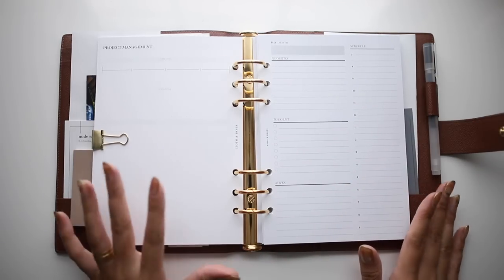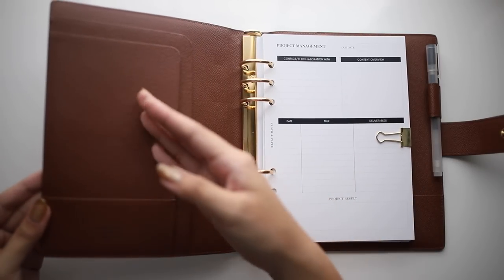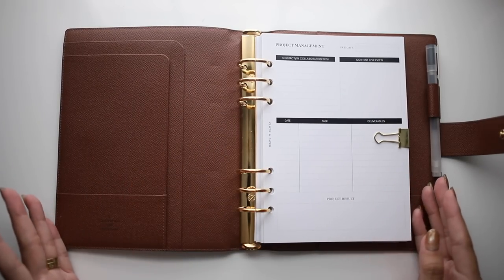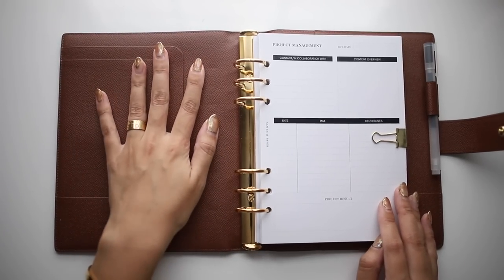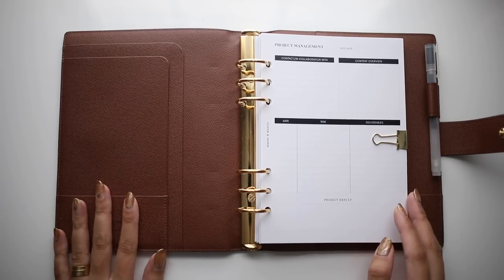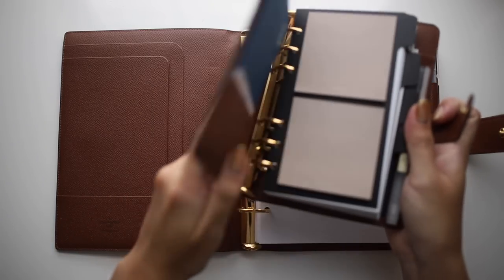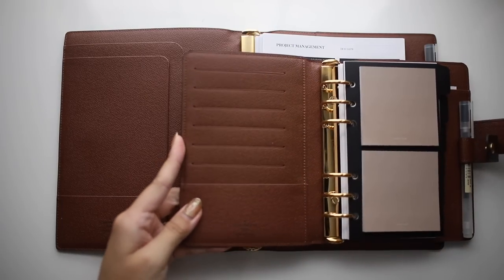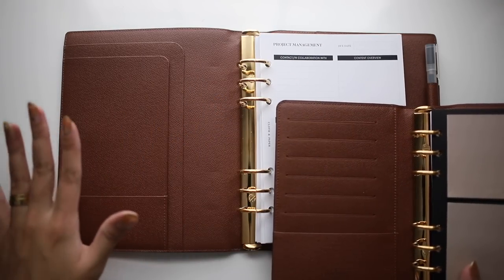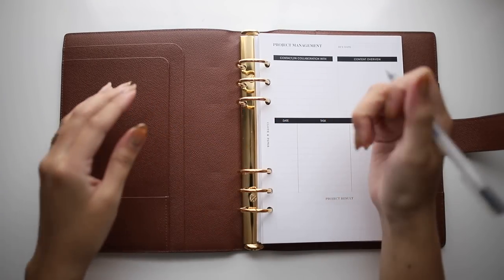The daily planner and dotted pages are in the back as well. I really love how many pockets are in this — let me take everything out and show you. The large pockets can really fit a lot if you want to store more documents. I do recommend the larger size — I'm probably going to be able to use this so much more compared to the medium, which kind of restricts you to just keeping cards and tickets inside.